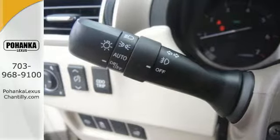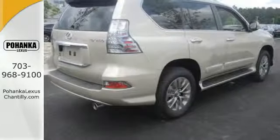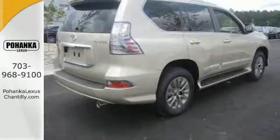The climate control, power sunroof, premium sound system, and illuminated entry system further enhance the refined comfort.